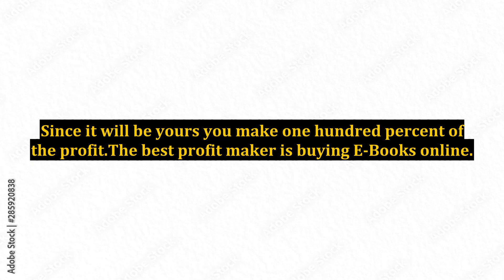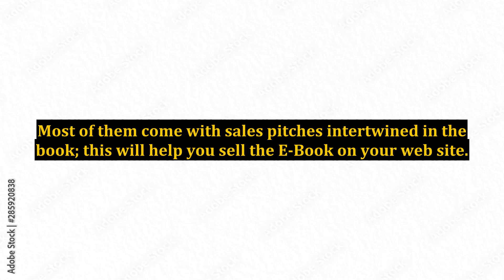Since it will be yours, you make 100% of the profit. The best profit maker is buying ebooks online. Most of them come with sales pitches intertwined in the book, and this will help you sell the ebook on your website.